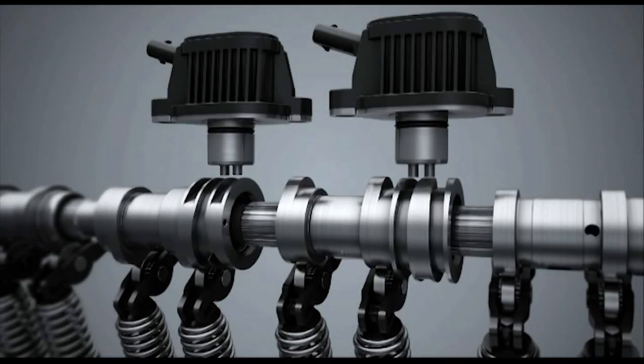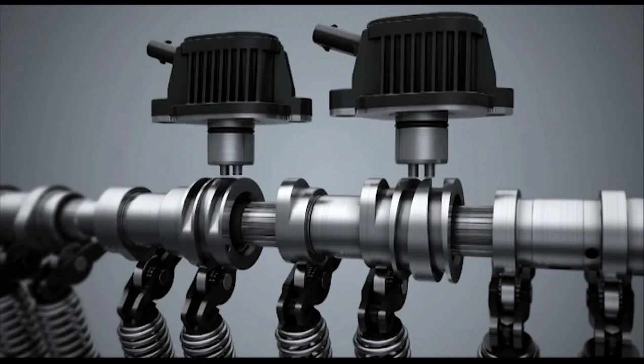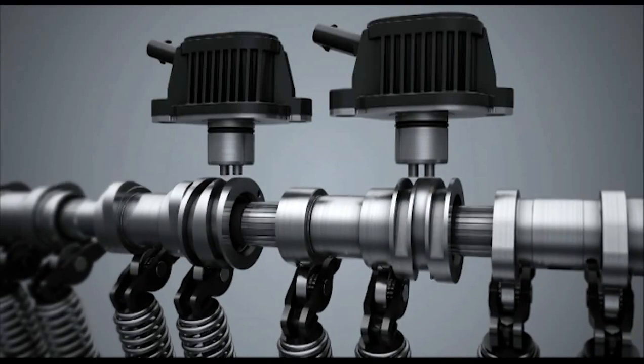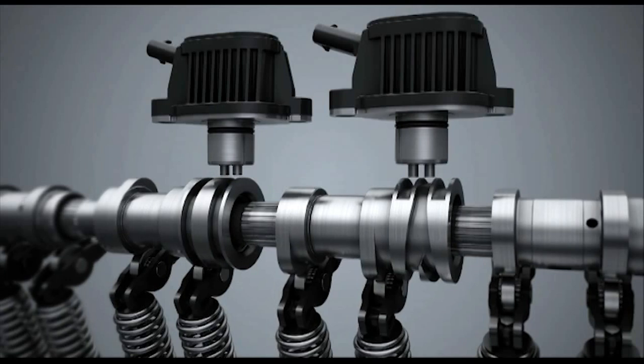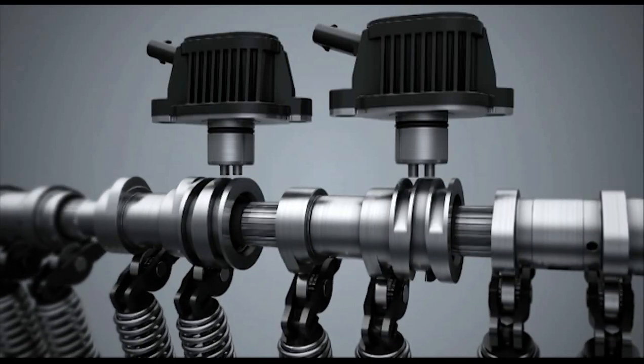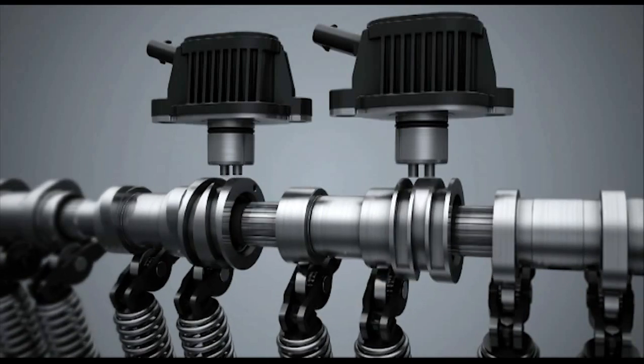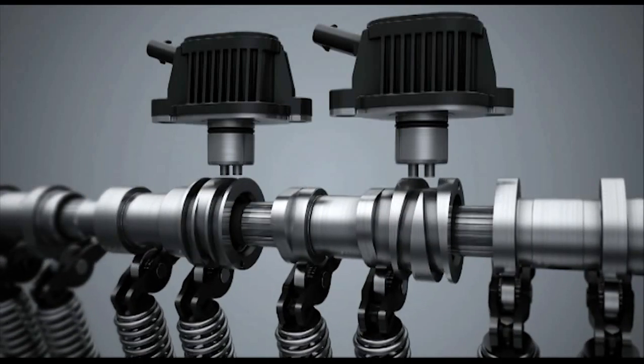The camshafts have longitudinal splines. Mounted on these splines are so-called cam units that have mating longitudinal splines inside. The splines permit axial displacement of the cam units on the intake and exhaust sides of cylinders 2 and 3. These cam units each have two cam contours per valve.